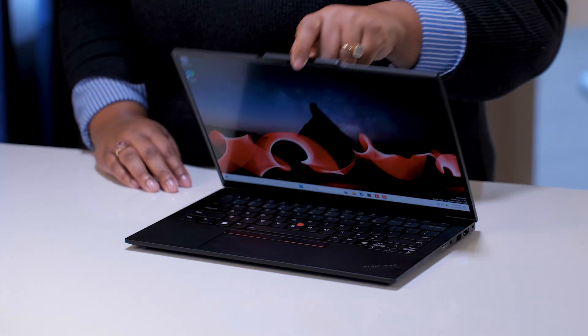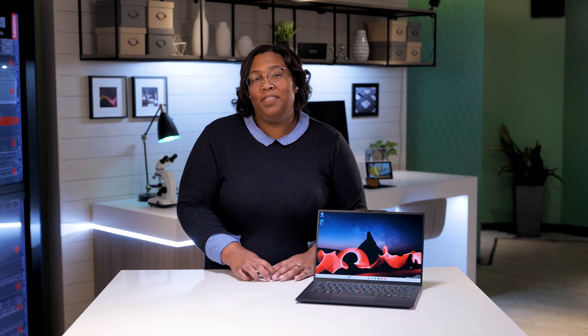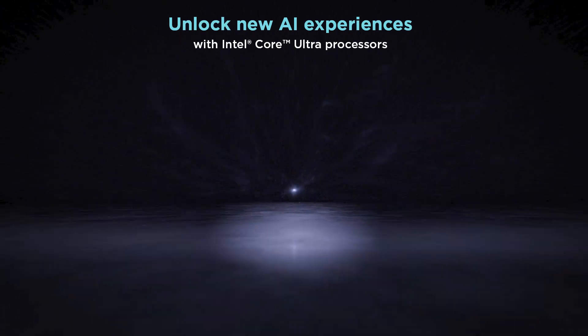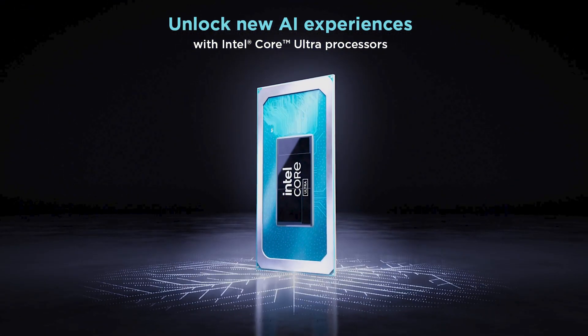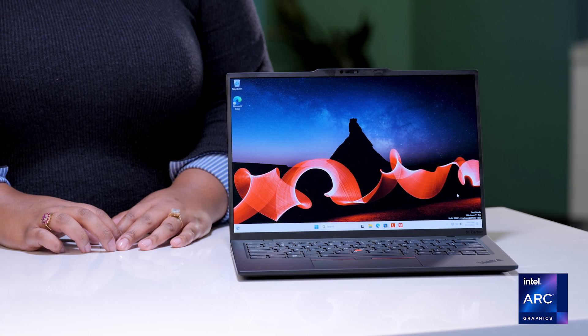Also, with the newly designed communications bar, one-handed opening is easier than ever. AI is a part of daily life, and the X1 Carbon Gen 12 leverages it with Intel Core Ultra processors, boosting new Intel Premium Arc graphics, which allow for high-quality visuals.